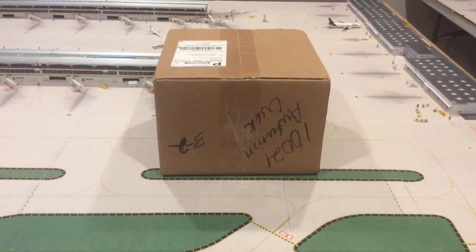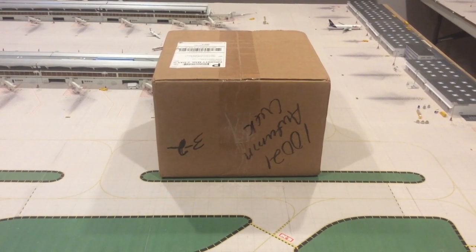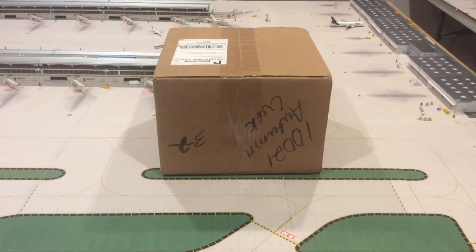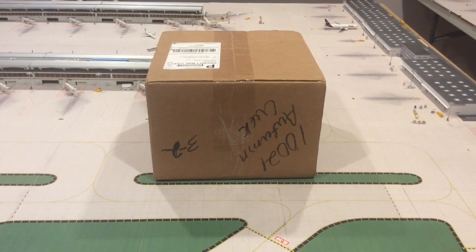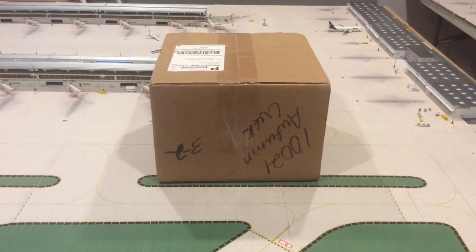Hello, this is Aviation Bluetech. Today I'm going to be showing another unboxing video. I got these from JetCollector.com — really fast shipping, so thank you guys. These are from the latest Gemini delivery.